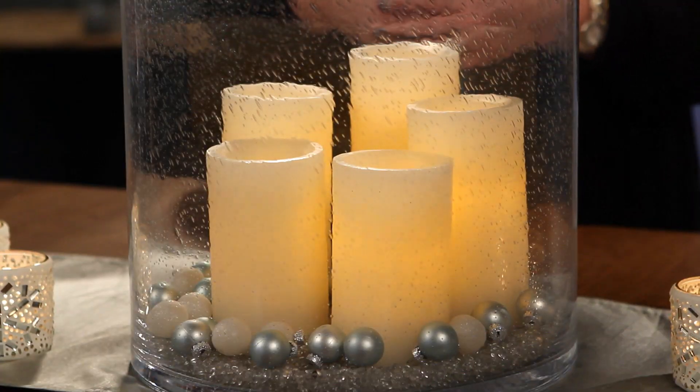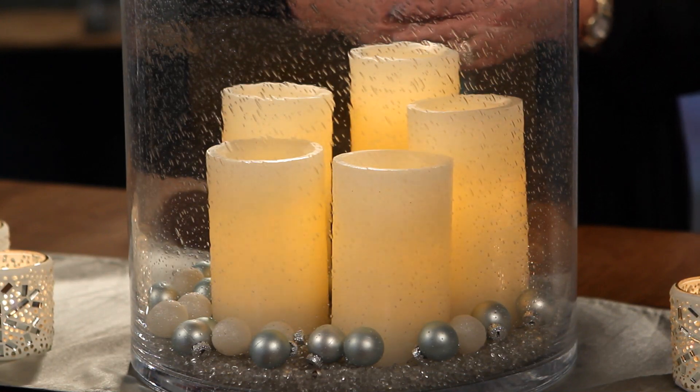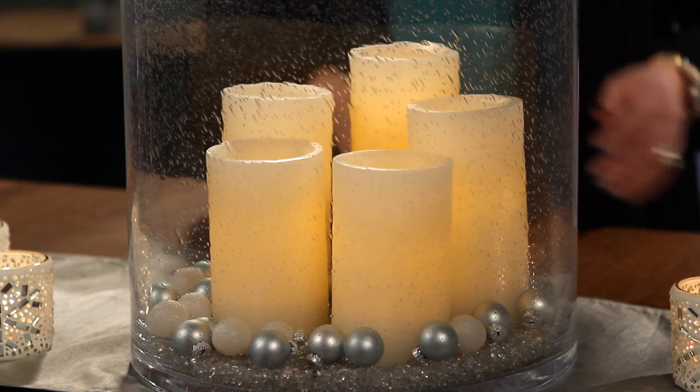Here's another unexpected idea — five of our Light Illusions Pillars. Because these are our battery-operated LED candles, you can really load it up. Our LED candles are on a timer and a remote control.